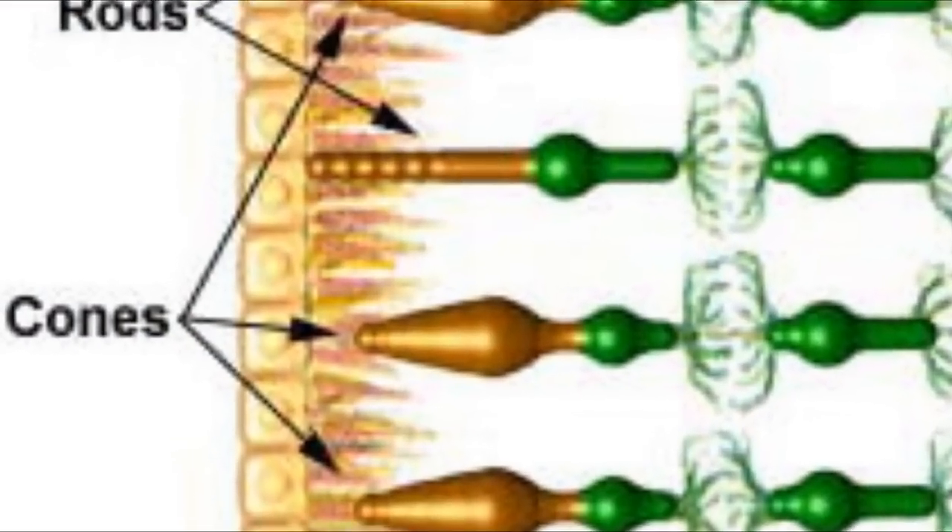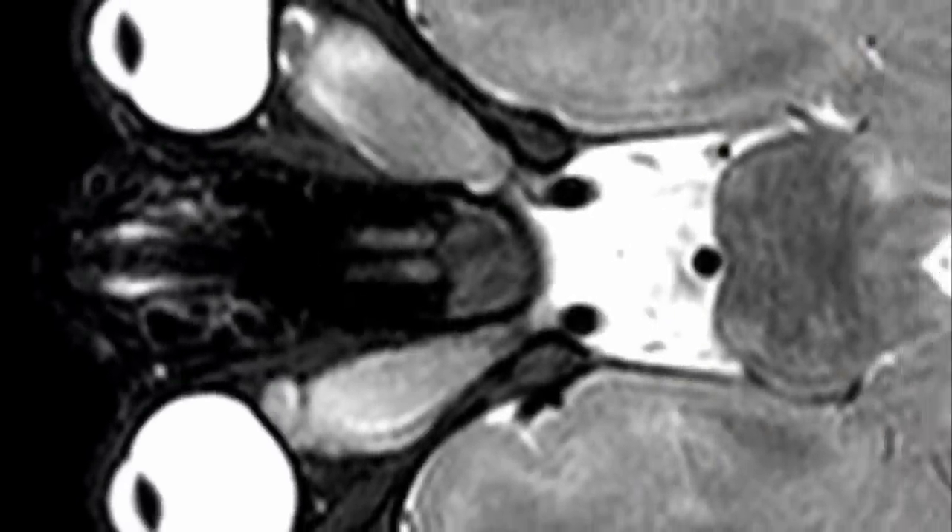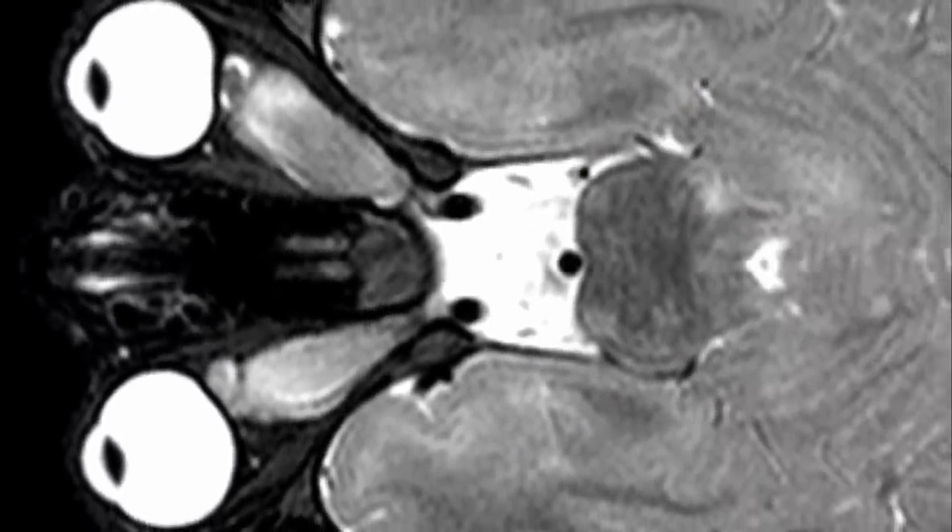Each of your eyes has over three million photoreceptors called rods and cones. These receptors convert light into electrochemical signals that travel through the optic nerve and into the brain.